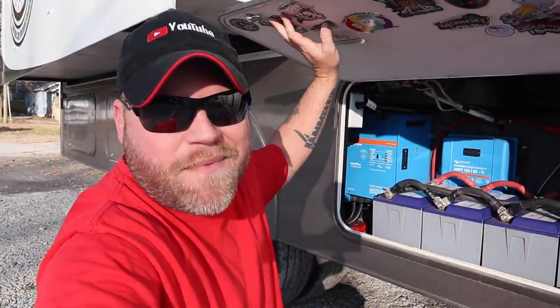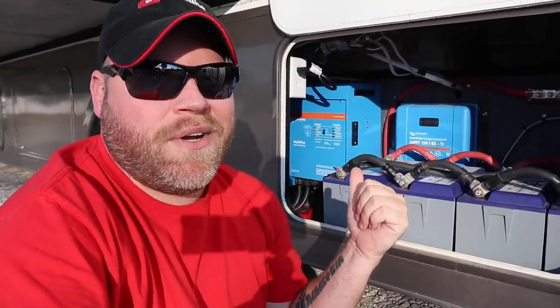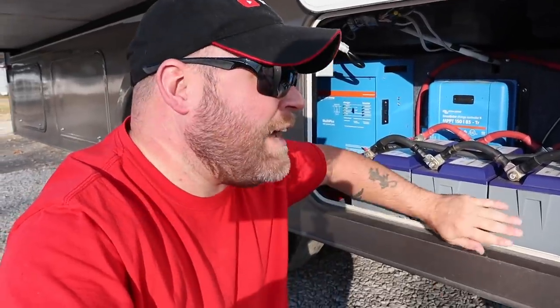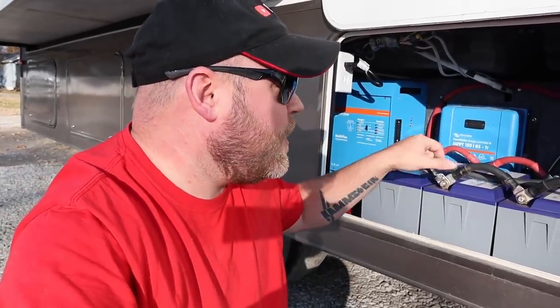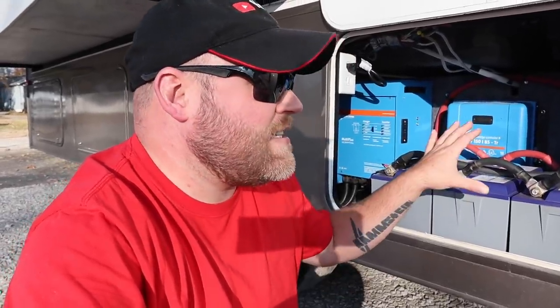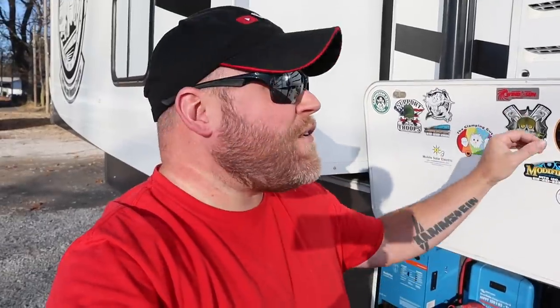We've got to have a way to store all that solar power, and that's where this compartment here comes into play — the brains of my solar operation. This is why I do not have to go to RV parks anymore and plug into power, or run the generator. I've got five lithium batteries equaling 500 usable amp hours of storage, a 3,000 watt inverter, and a 150 amp charge controller. My buddy Wayne — RV Prepper Wayne on YouTube — installed this system tapped into the fuse box inside, which means every outlet in the RV works when I'm not plugged in, just as if I were plugged in.